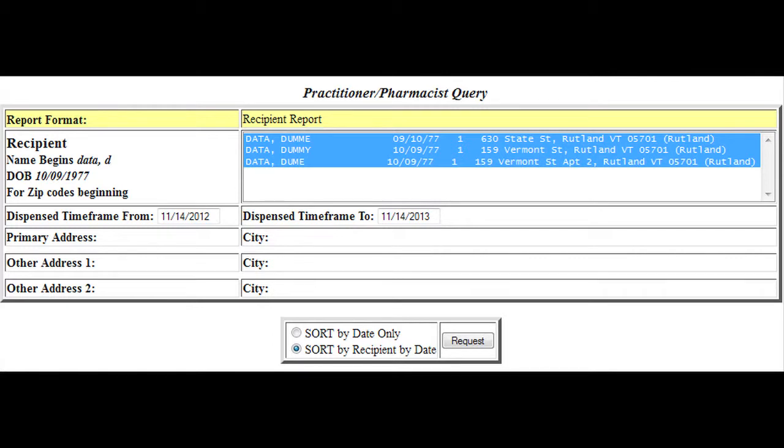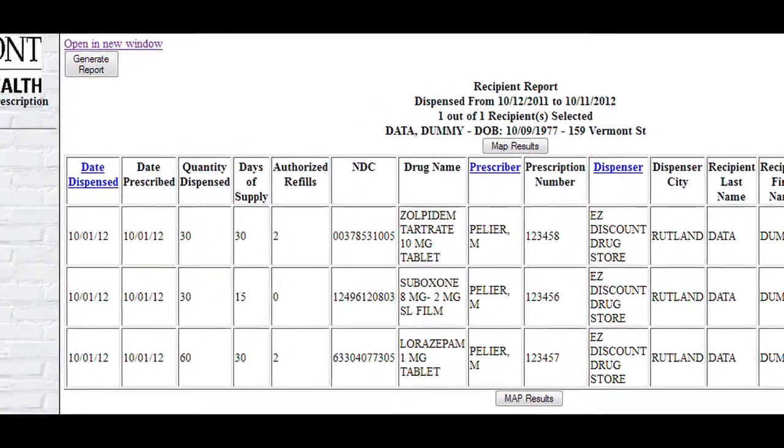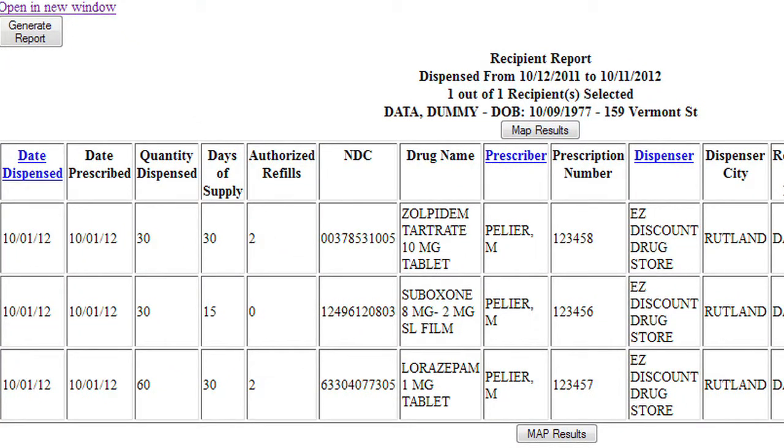A list of recipients matching the provided criteria will be displayed under the Recipient Report heading. From here, select the desired recipient's name. Once you have the desired recipient's name selected, click Request. The recipient report shows the history of all controlled substances prescribed to the recipient, as well as other information pertaining to each prescription, such as the date dispensed, number of authorized refills, prescription numbers, and more. When you are finished sorting, click Generate Report.